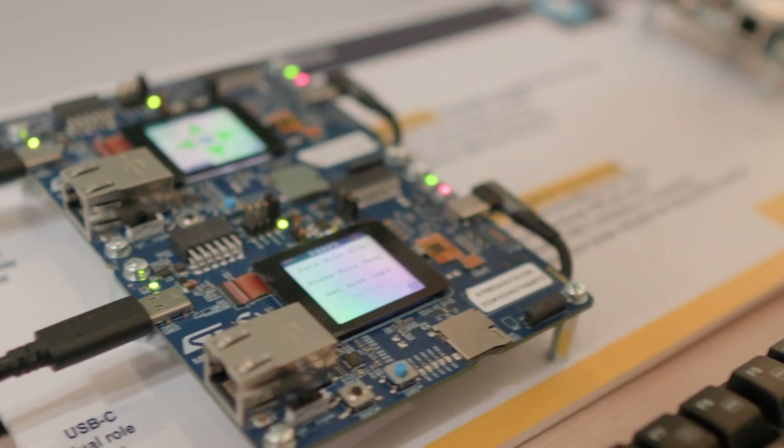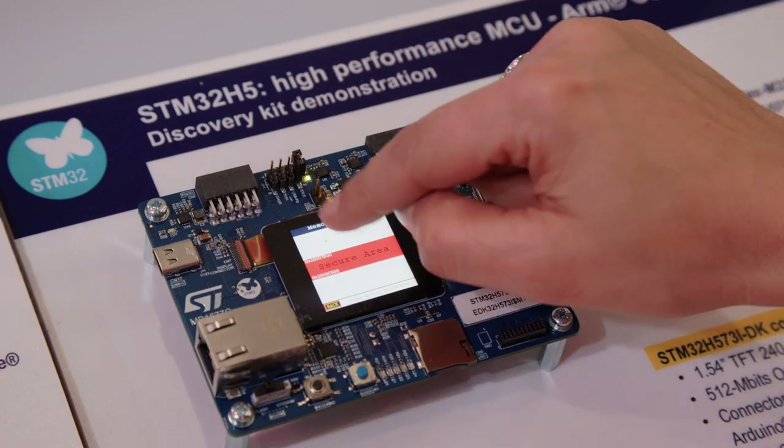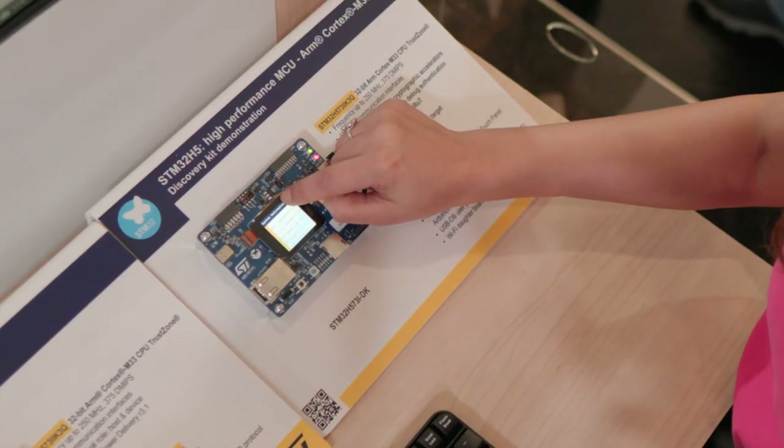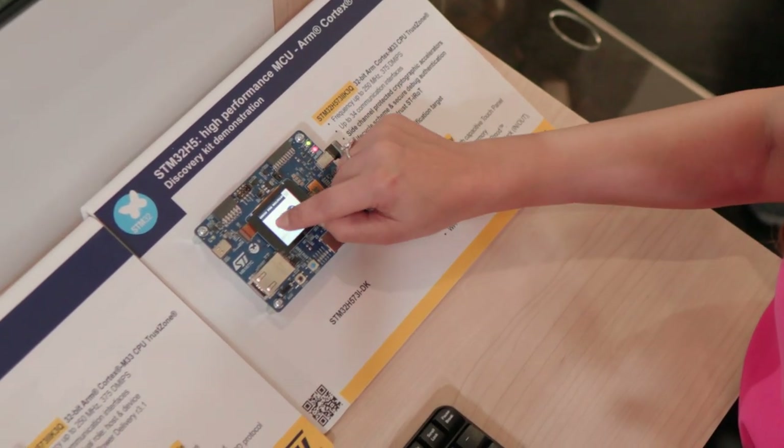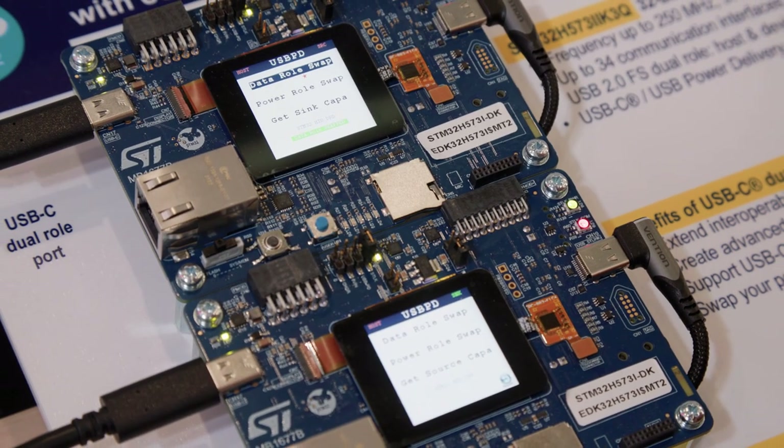We are very proud to release the new STM32 H5 series, the most powerful ARM Cortex-M33 today, running at 250 MHz. The new STM32 H5 is enabling the industry to enter a new era shaped by a unique balance between performance, security, and affordability.